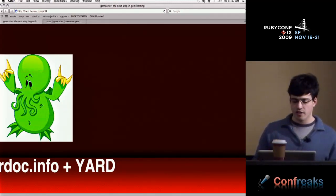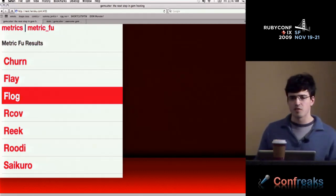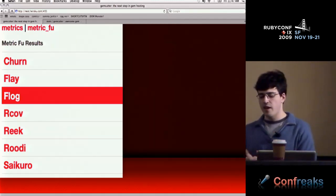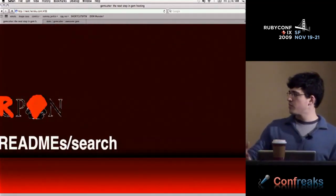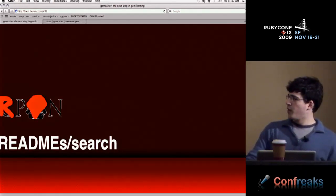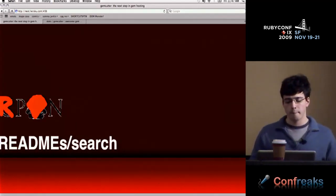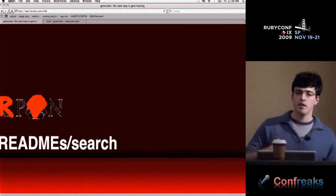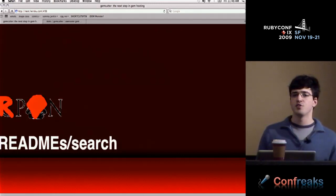Another cool upcoming thing is Caliper — basically hosted MetricFoo. I want it so that when you push a gem, metrics get built. I think service hooks like this that activate after you push a gem are going to be big going forward. Another big deal is readme and search — I want much better searching for GemCutter. Right now it just looks through titles and descriptions, but I want to put the readmes for every gem on the gem page and search that content too, which will help people find gems a lot easier.